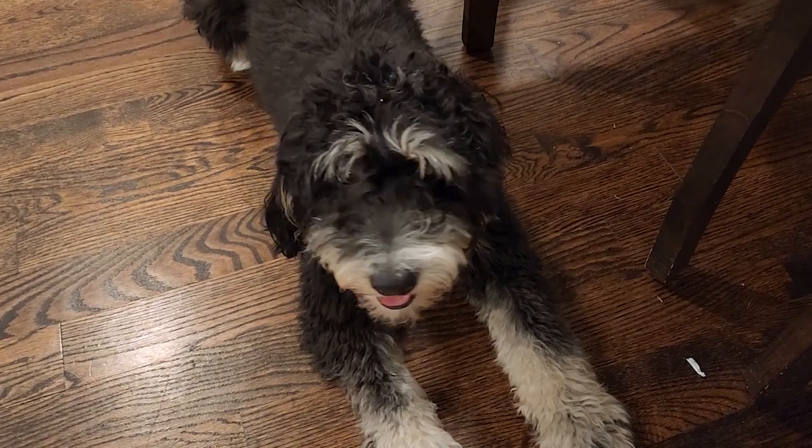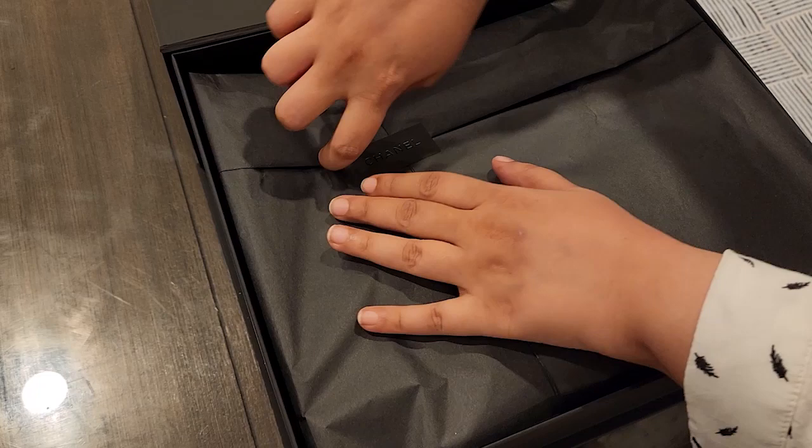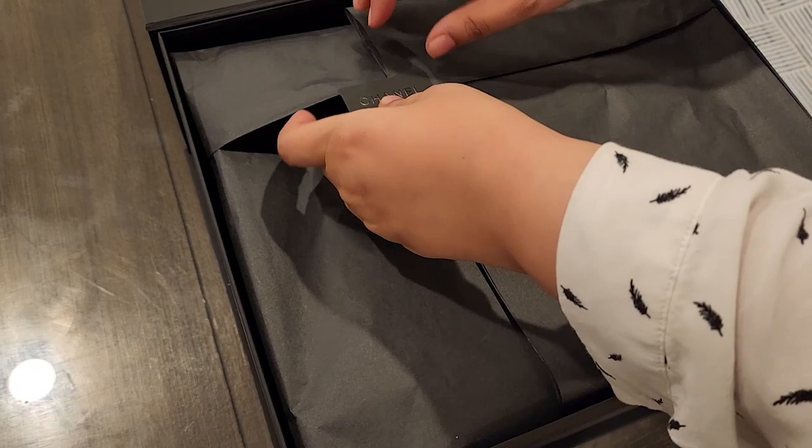Hi everyone. Today we're unboxing the classic handbag from Chanel in lambskin with gold-toned metal. There's a sticker — bought in Paris in August 2023.